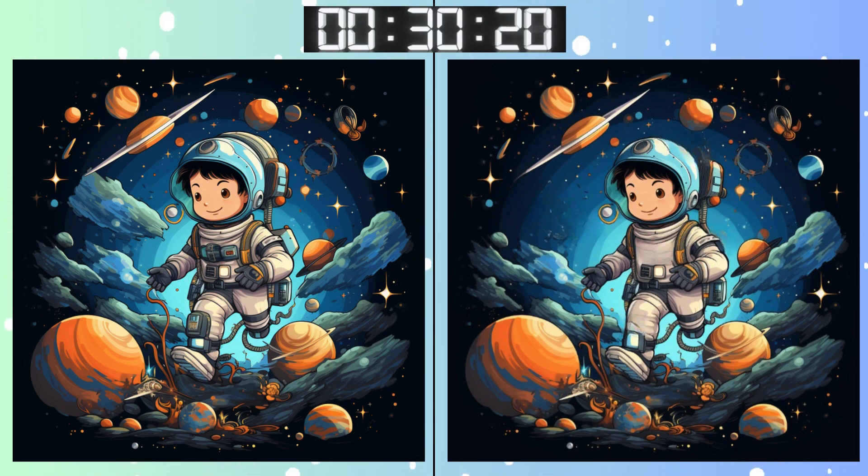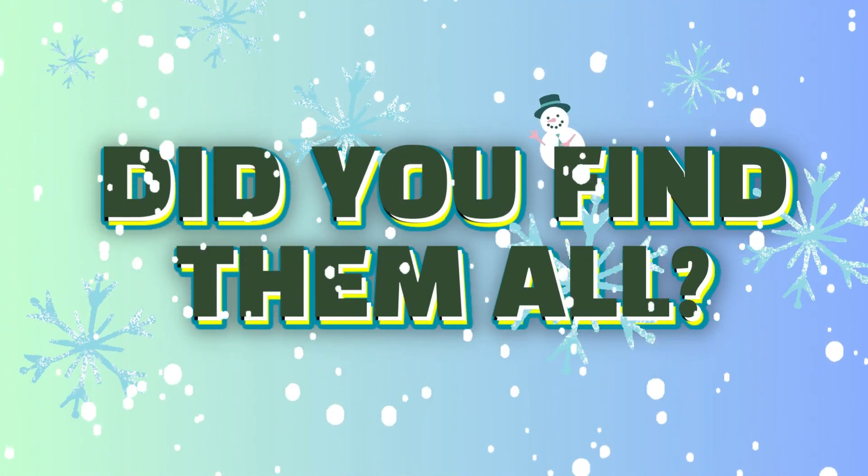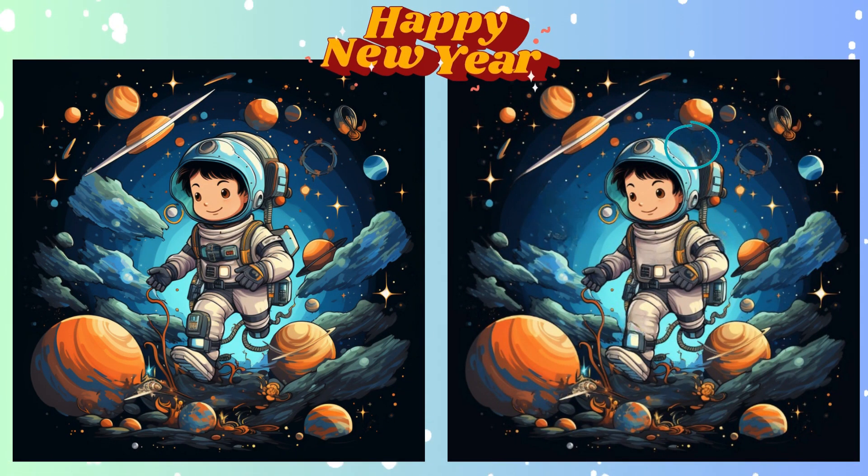Don't get tricked! It's there somewhere! Clocks are ticking! Make sure you've spotted all the differences. Stop. Feeling confident? Here's your answer for this round.